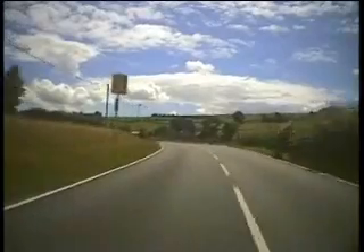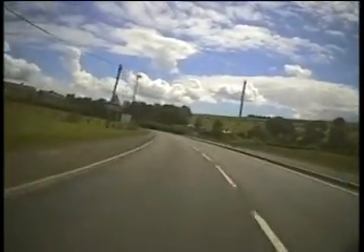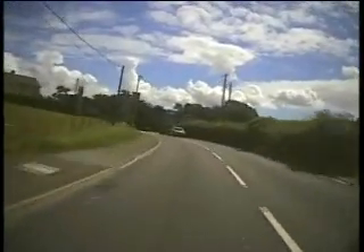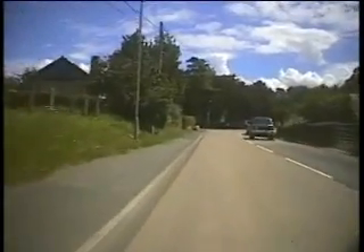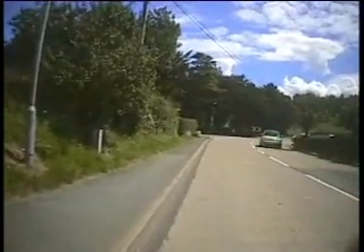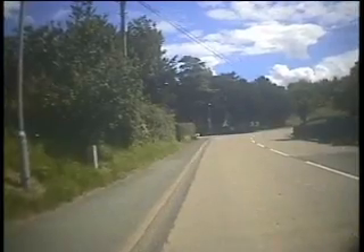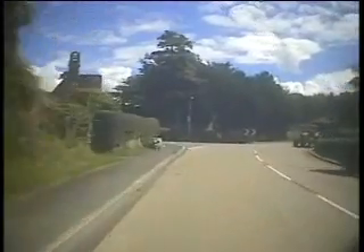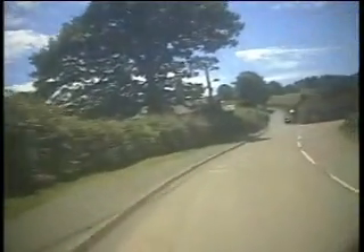Well done, Mark. We just want to have a look at something there, see if this works. Just want to pull up. There's a curve behind you, just let those past.